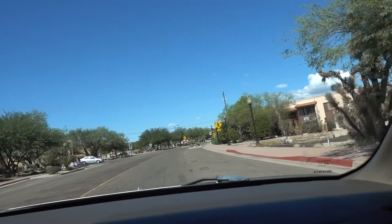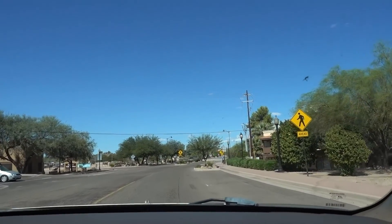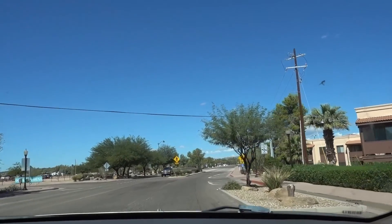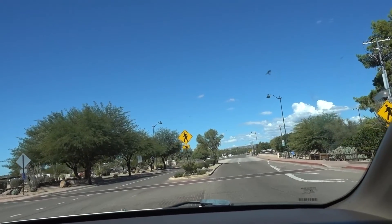Old buildings. Is that it? Pioneer? I guess that's it. Let me turn here and I can go back — oh, this is their arena here.